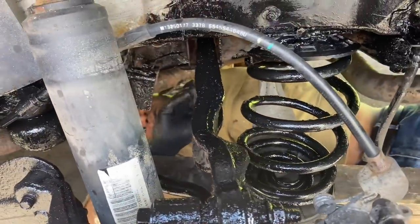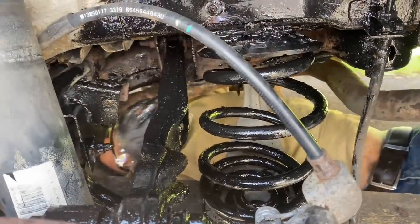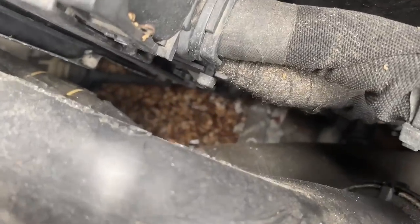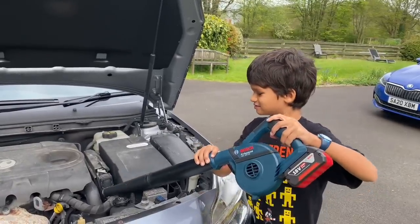Dad's painting the bottom of the car with anti-rust paint. We found some leaves and stuff inside of the car that were probably brought here by rodents. Joseph's gonna blow it out.